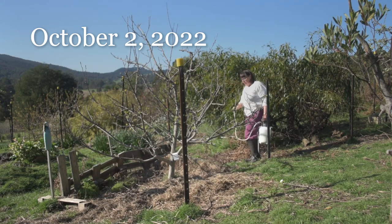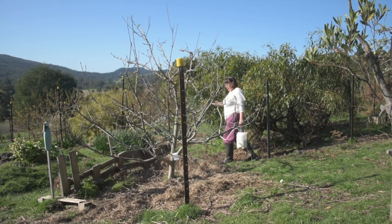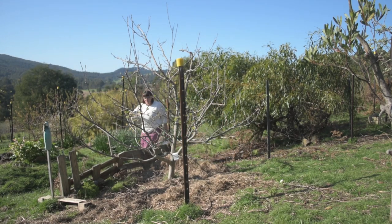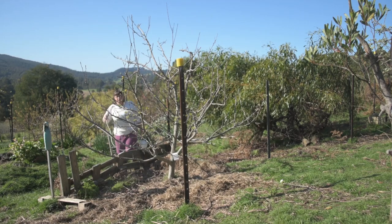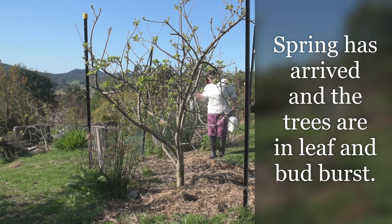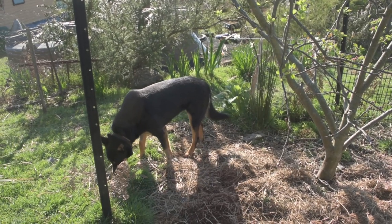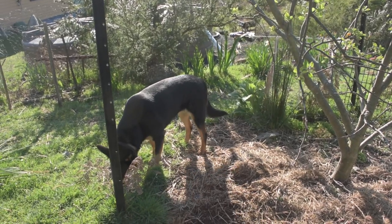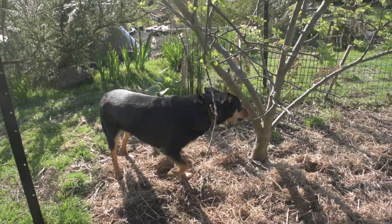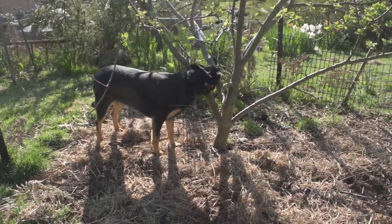I go all around the tree so I get good coverage of all surfaces. Bickey approves of the apple spraying - she's busy licking the milk off the trunk and the ground. Do you think this is a good garden job?